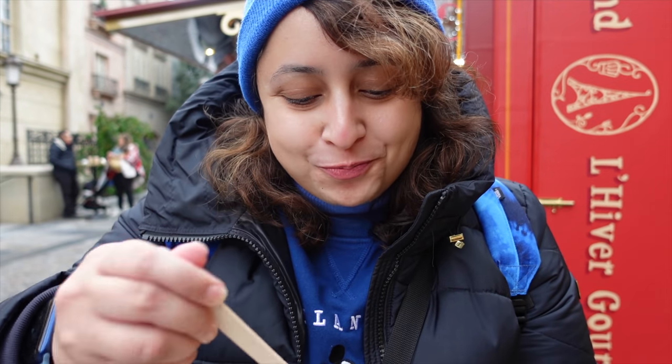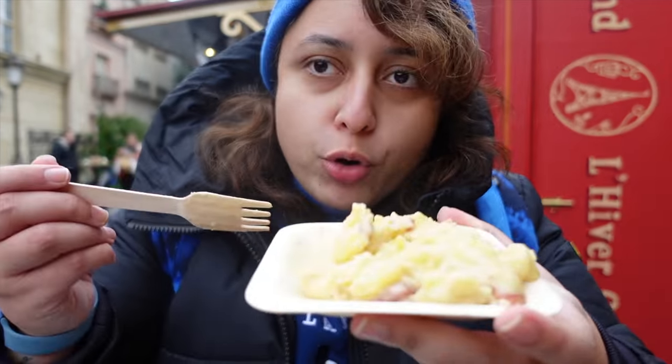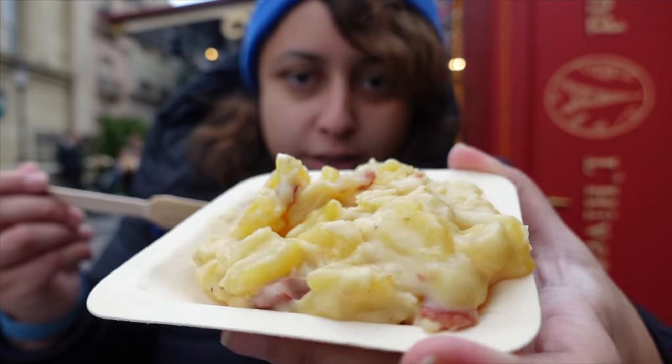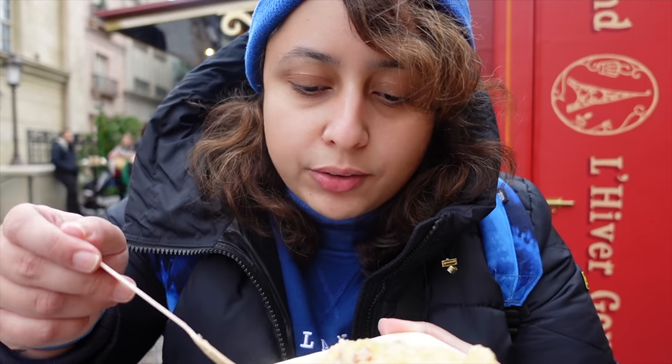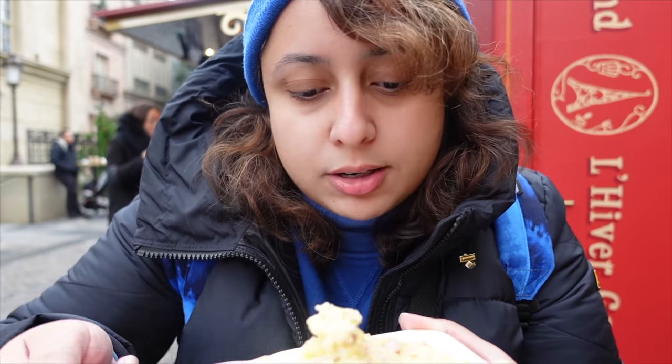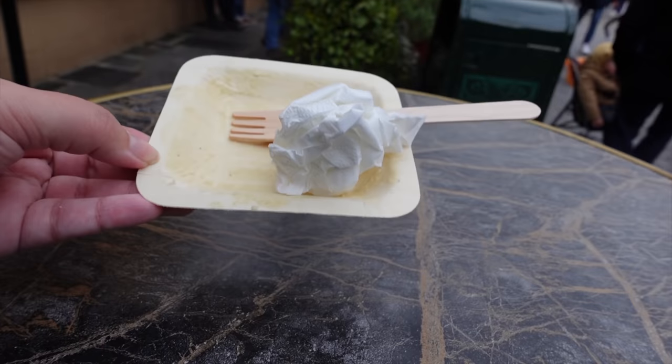Yeah, that's really good. I am looking forward to finishing this whole thing. In regards to portions by the way, I feel like this is a good amount of tartiflette for six euros. I feel better about spending six euros on this than on the sandwich I had before - even though the sandwich tasted nice, it was just quite basic. Whereas this feels a bit more substantial. Tartiflette is finished - it was very, very nice.